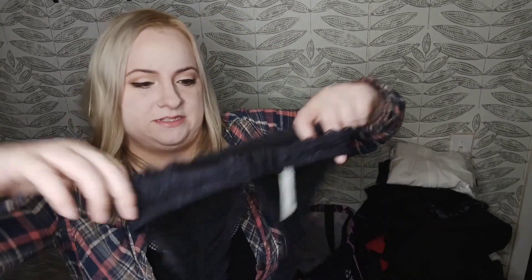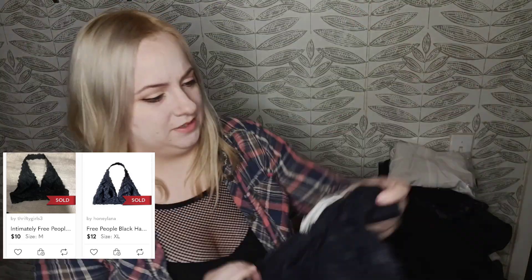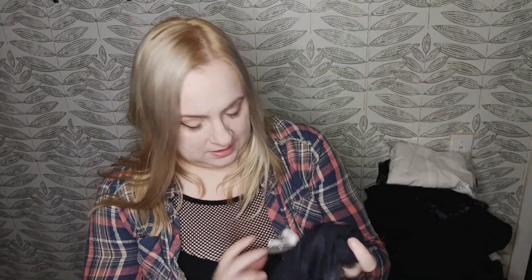This is just a basic Intimately Free People triangle lace bralette — probably a $10 flip. Size extra small, so a little bit on the smaller side.